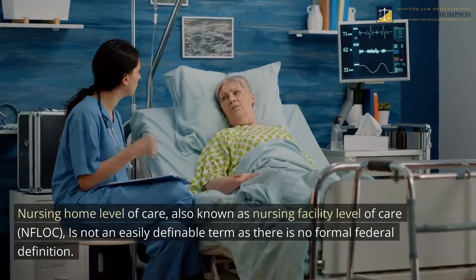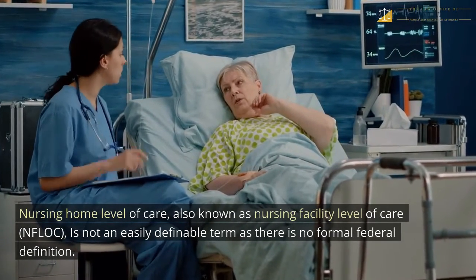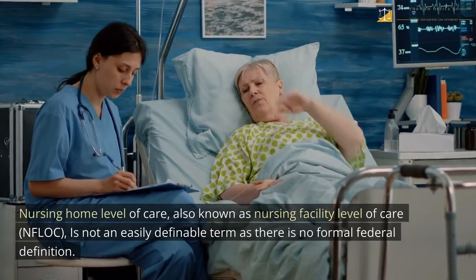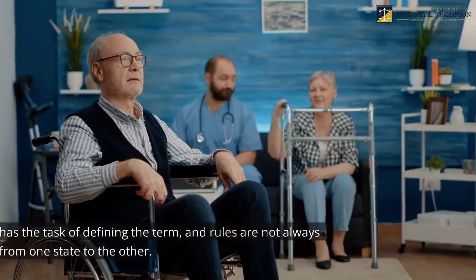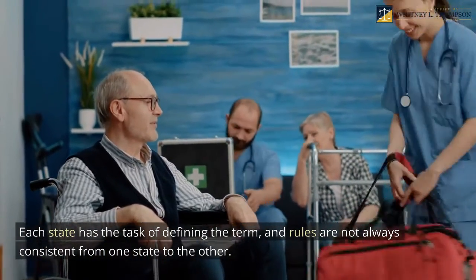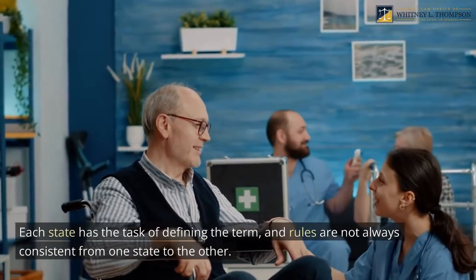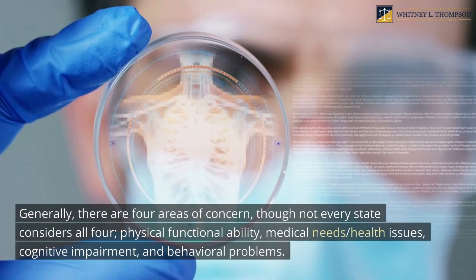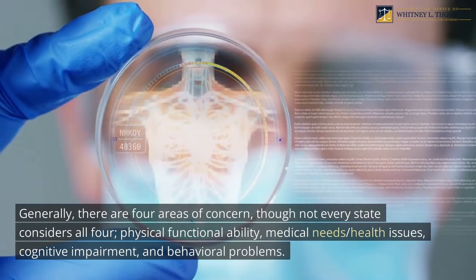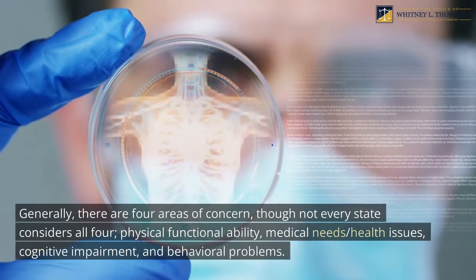Nursing home level of care, also known as nursing facility level of care or NFLOC, is not an easily definable term as there is no formal federal definition. Each state has the task of defining the term, and rules are not always consistent from one state to the other. Generally, there are four areas of concern, though not every state considers all four: physical functional ability, medical needs and health issues, cognitive impairment, and behavioral problems.